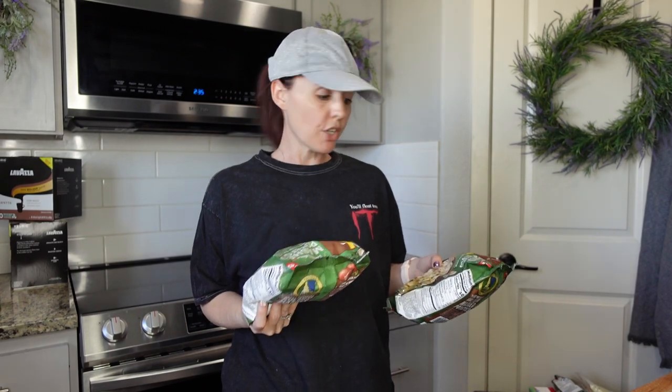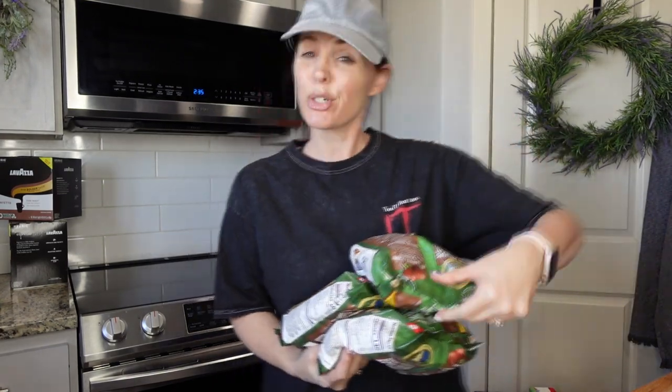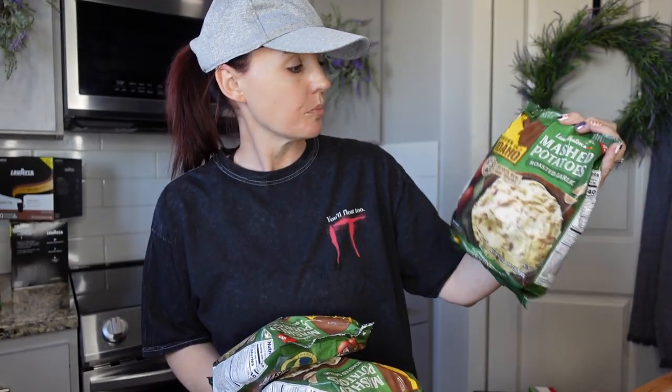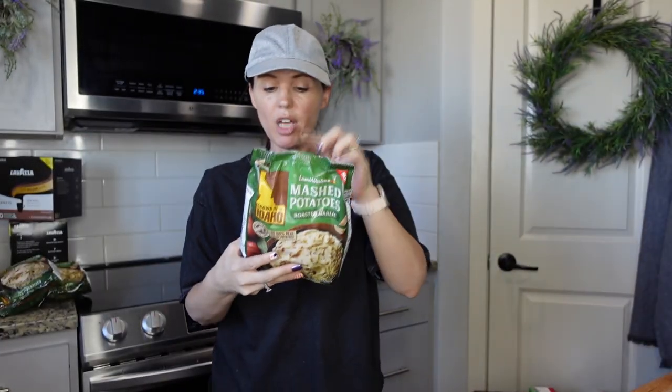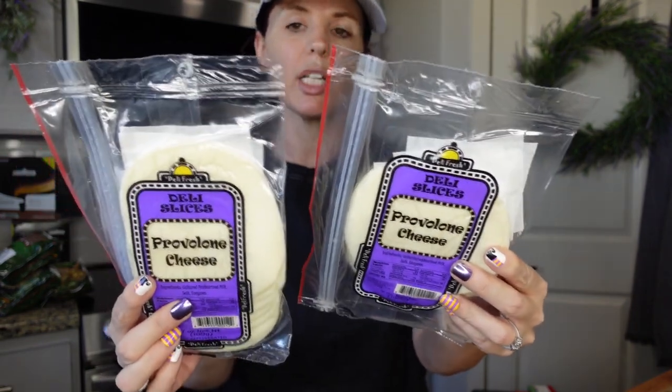One of my daughters loves mashed potatoes, so we grabbed three of the roasted garlic mashed potato pucks at $2.99 each from Grocery Outlet. They're super easy — you can do stovetop, microwave, or oven. Great for Thanksgiving if you're in charge of mashed potatoes! Also picked up provolone cheese at Grocery Outlet for about $1.99-$2.49 for one of my daughter's lunches.